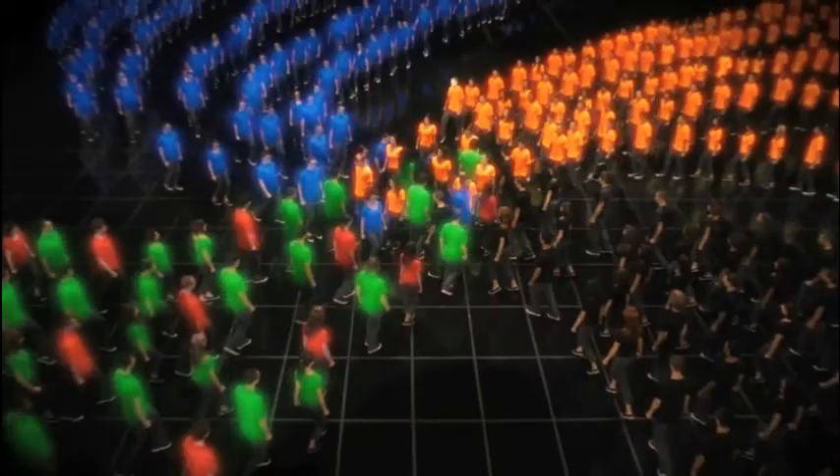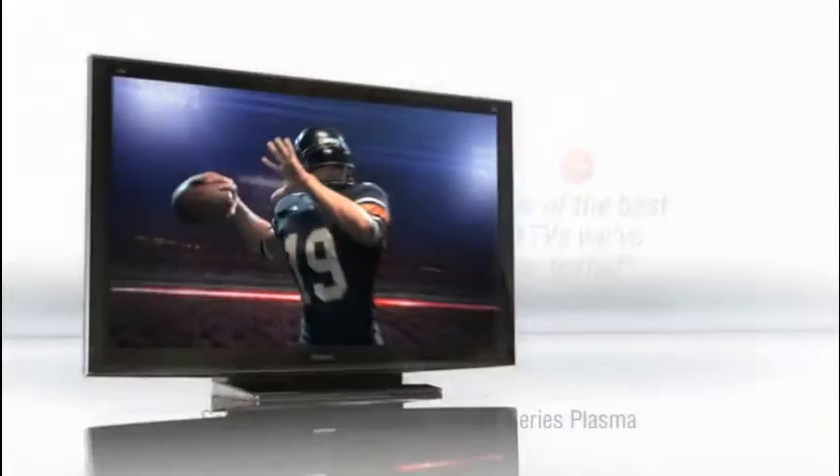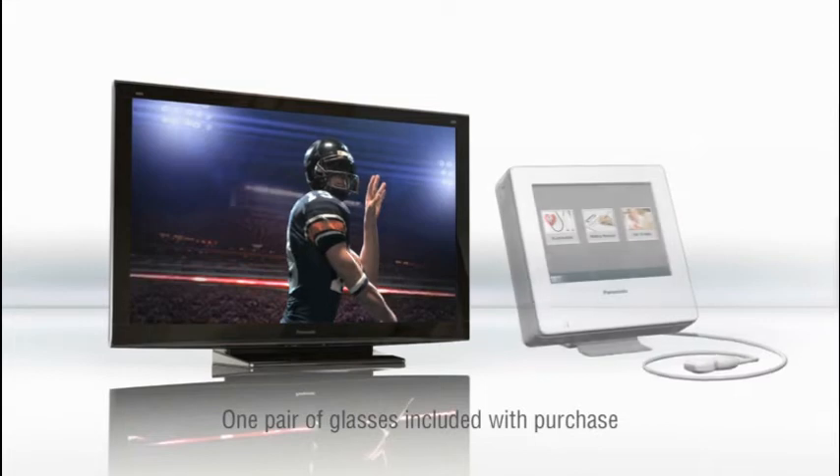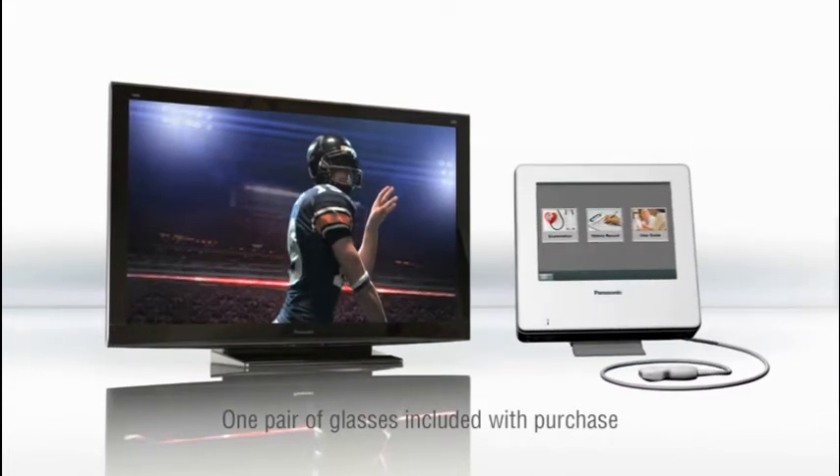The contrast of infinite black, the clarity of fast-switching phosphorus, the smoothness of 600 Hz, all come together to create what CNET calls one of the best 2D TVs they've ever tested. See what amazing looks like — the Viera Full HD 3D TV from Panasonic.